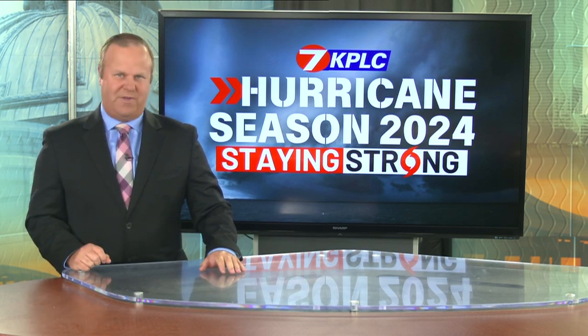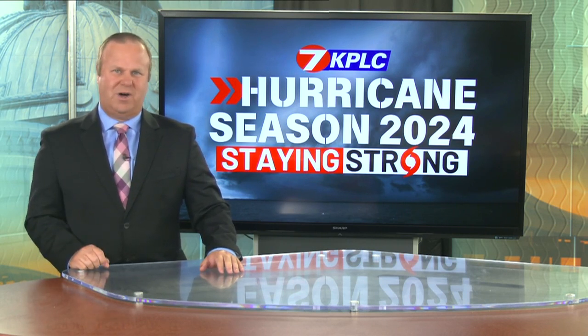When a hurricane approaches, your family needs a plan to evacuate. Patience is key when on the roads, as traffic can get heavy with so many leaving at once.